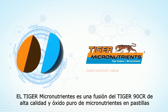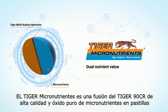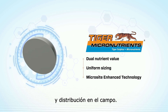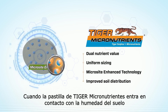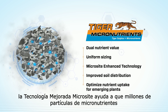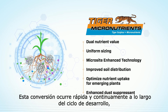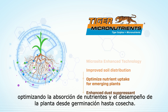Tiger Micronutrients fuse premium-quality Tiger90CR with pure oxide micronutrients into pastiles that are similar in size and density to granular macronutrients for better blending and distribution throughout the field. When the Tiger Micronutrient Pastile comes into contact with soil moisture, Tiger Microsite Enhanced Technology helps millions of micron-sized micronutrient particles oxidize and convert into a plant-available form. This conversion happens quickly and continuously throughout the growing season, optimizing nutrient uptake and plant performance from emergence through harvest.